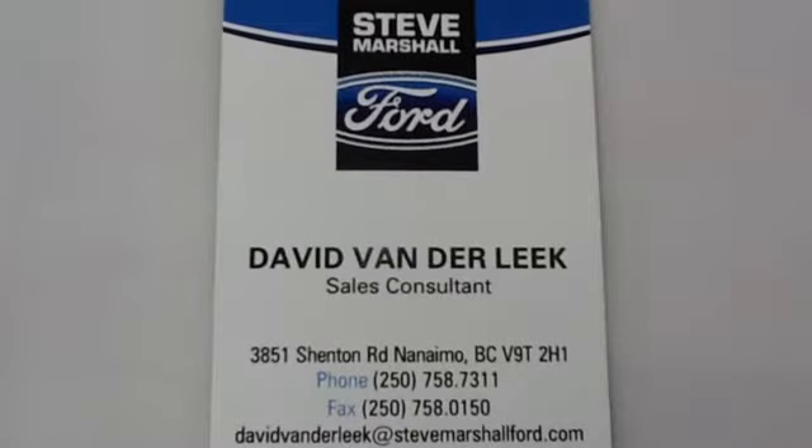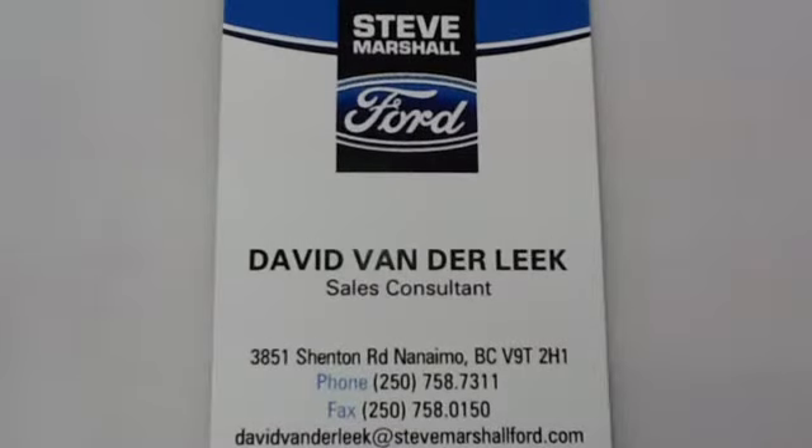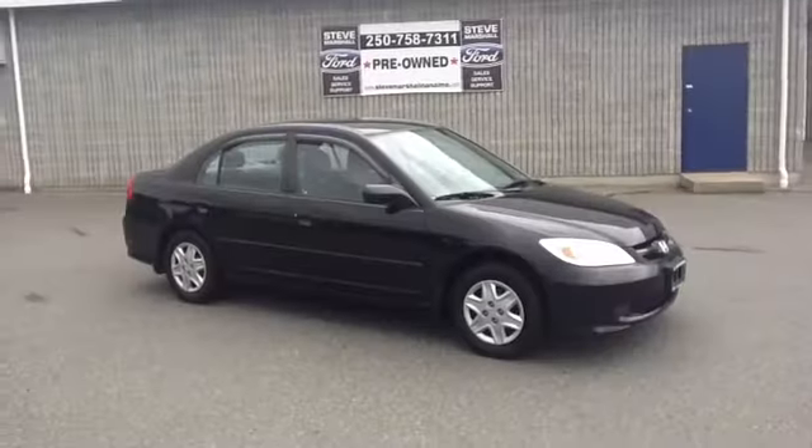Hello, I'm David van der Leek, Sales and Leasing Consultant with Steve Marshall Ford in Nanaimo. Thanks for watching this video on the 2004 Honda Civic.